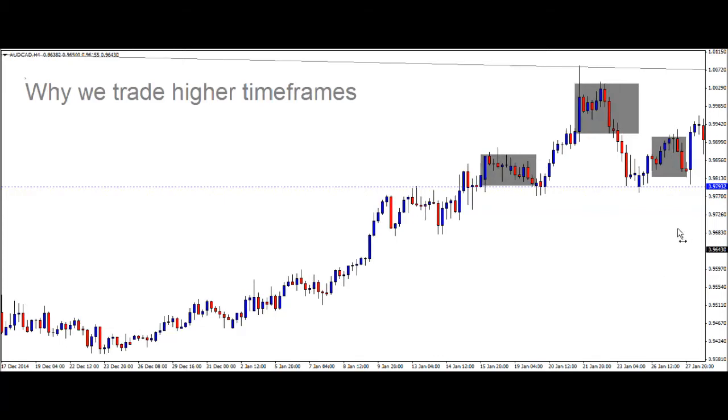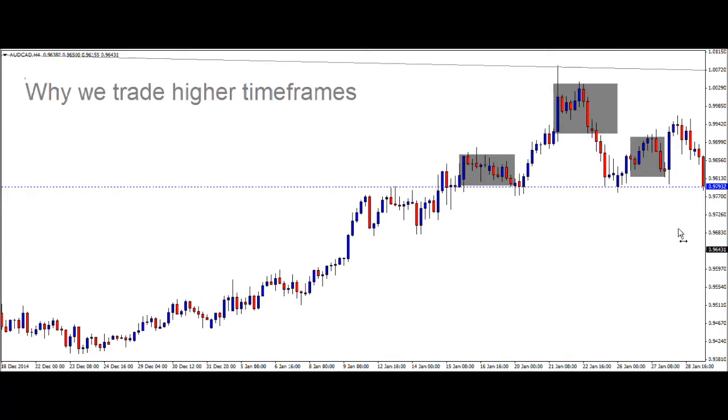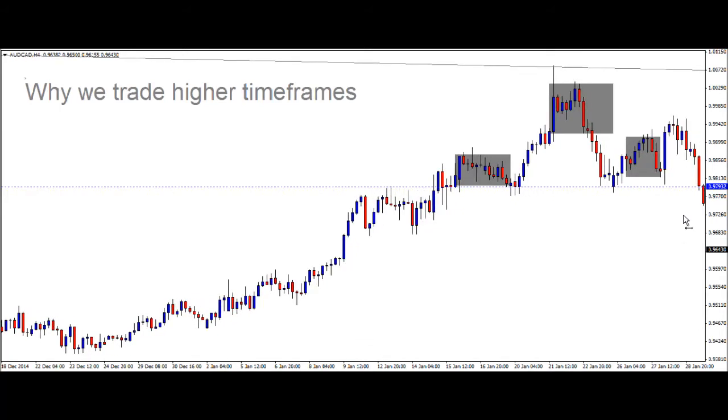It actually gets potentially worse for someone trading on the wrong time frame. A little bit later on we get a second break, and it could then be argued that this was not the right shoulder — but rather this much larger area was the right shoulder. Price eventually breaks through that floor, and there would essentially be your sell entry.